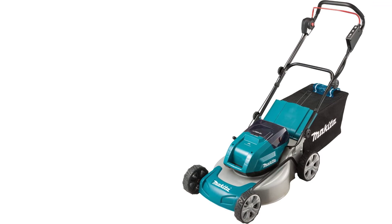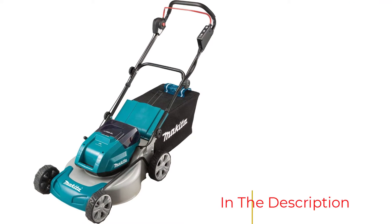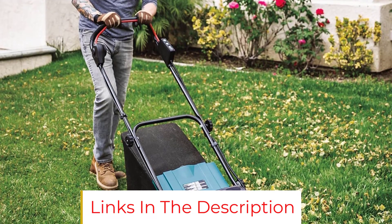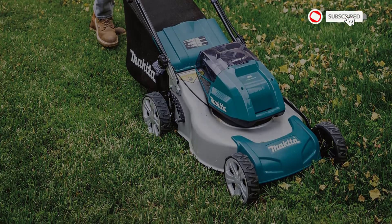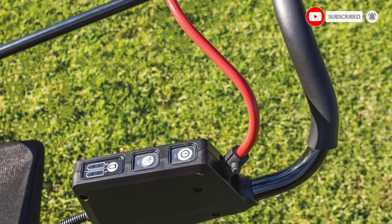There are 10 cutting heights, but the highest setting is only 3 inches, which can result in the machine struggling a bit in tall, overgrown grass. The mower has a soft, rubberized grip for operator comfort, and there's even a quiet mode that helps keep the volume to a minimum — ideal if you like to mow early in the morning.